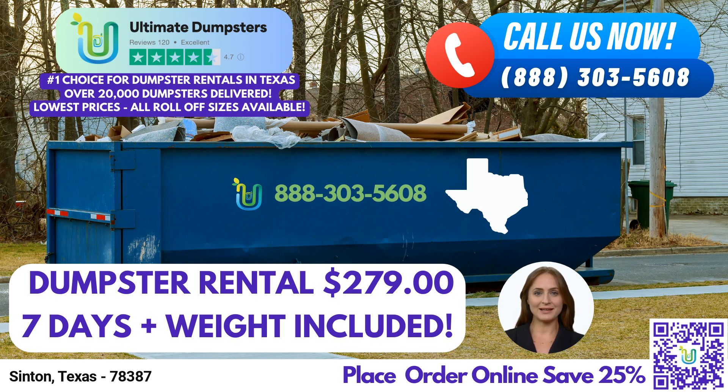Ultimate Dumpsters takes pride in offering nationwide coverage, delivering more dumpsters to over 50,000 cities across 50 states and 3 countries. We achieve this extensive reach by sourcing dumpsters from the best and cheapest local providers, ensuring you receive top-quality service in Synton, Texas. Our 4.5-star rated reputation speaks for itself as we strive to exceed customer expectations with every rental.